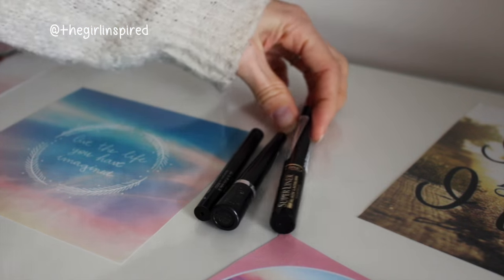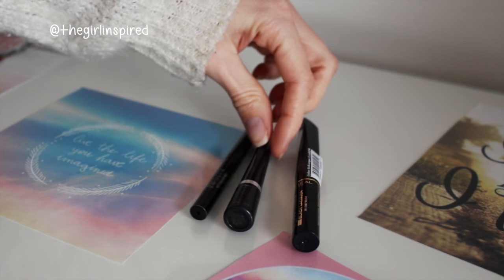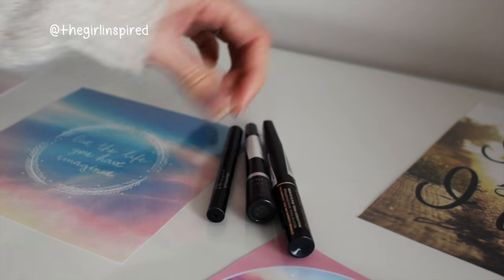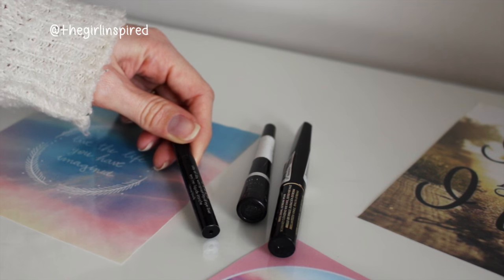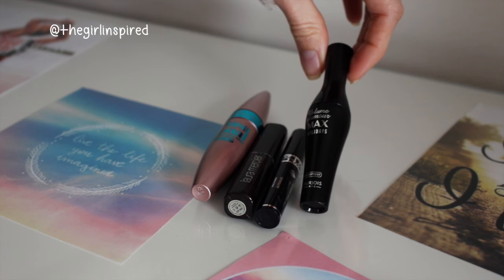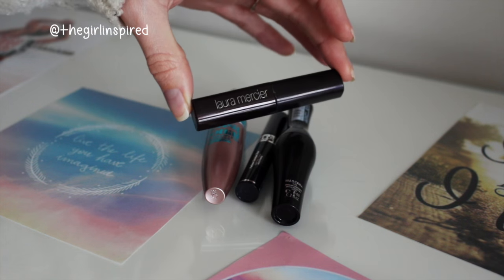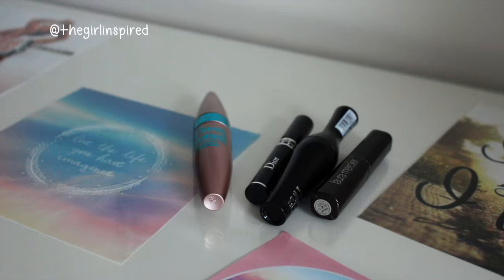For liquid liners I only have three - the L'Oreal Super Liner Black Lacquer which is waterproof but I don't tend to use it, the Rimmel Exaggerate liquid eyeliner which I always used to wear and still really like, and my favourite, the Stila Stay All Day Waterproof Liquid Eyeliner, which is just amazing. For mascaras I have the Bourjois Volume Glamour Max Holidays mascara, a sample of the Dior Show Mascara, the Laura Mercier Long Lash Mascara, and the Maybelline Lash Sensational - so four mascaras in total.